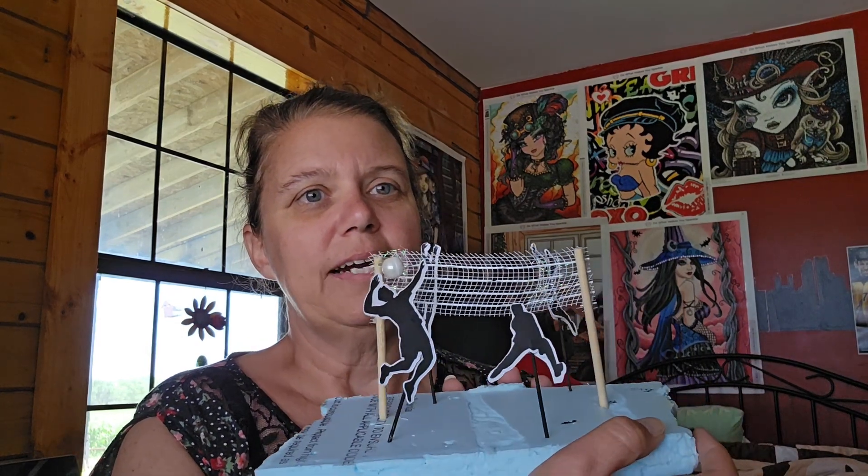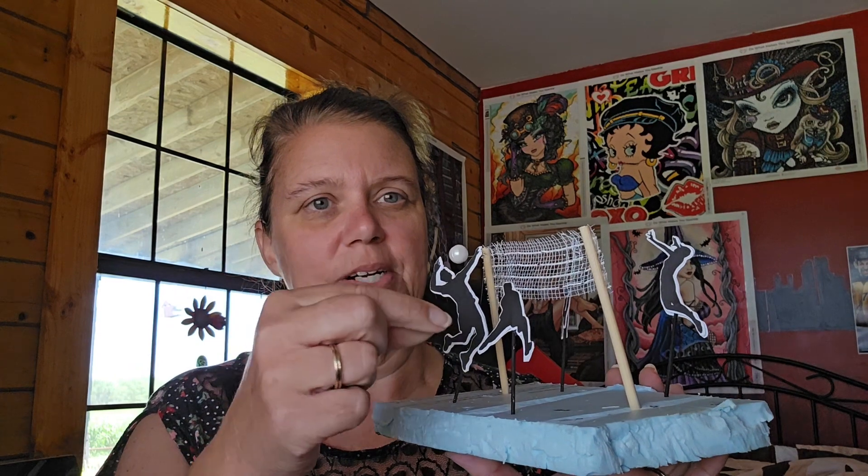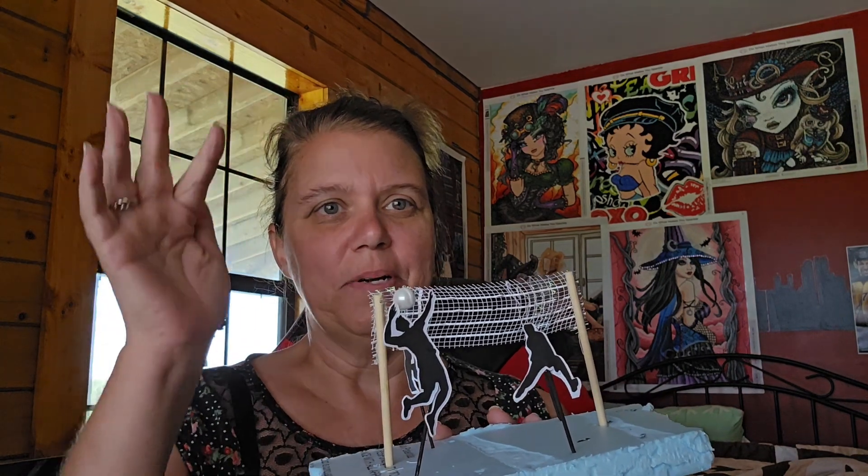Wedding plans are coming along. I made this little volleyball layout — it's gonna go on the groom's cake. All these little pieces will go down into the cake. That's supposed to be my son-in-law getting ready to spike the ball. They wanted a volleyball theme because him and my daughter play club ball — my daughter's not playing right now because she sprained her ankle about eight weeks ago, so no volleyball for her until after the wedding. But he's still playing, so they wanted that on their groom's cake.